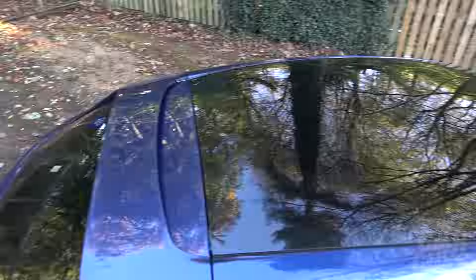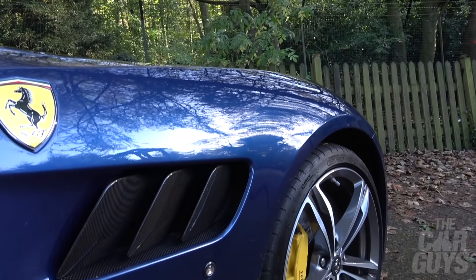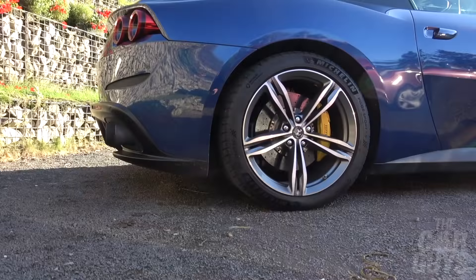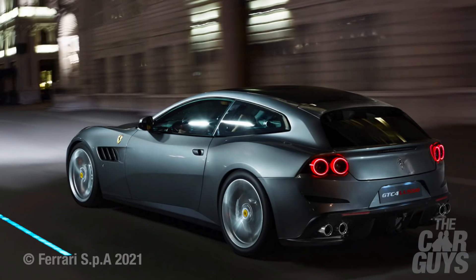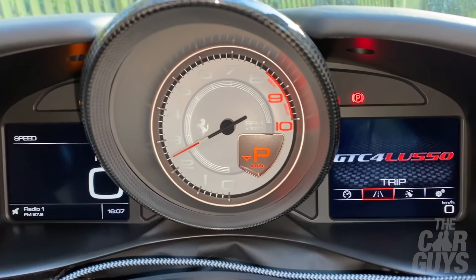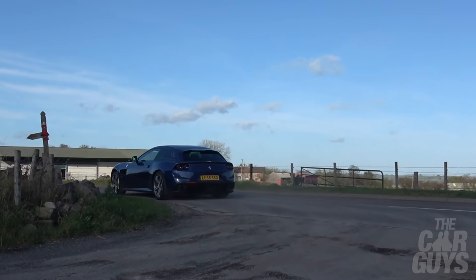From certain angles the GTC4 Lusso is a real looker — the rear view with those quad taillights is absolutely gorgeous. I really like the panoramic roof, and from the front it looks seriously imposing. Side-on it's relatively sleek, but I'm not a big fan of the slats on the wings. What I do like is the low roofline and the rear haunches that stick out, with a line that really emphasises the width. Overall, it's not the prettiest Ferrari, but it is the prettiest four-seater Ferrari.